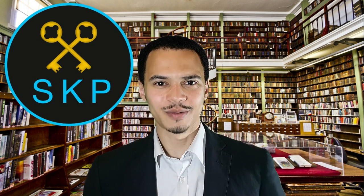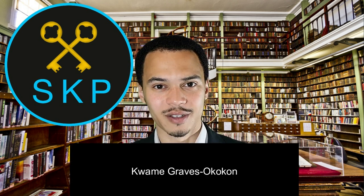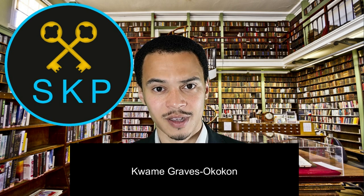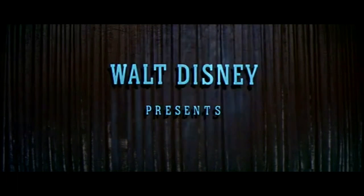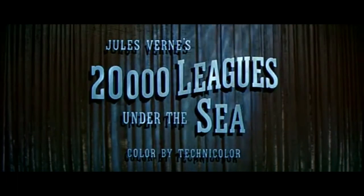Hello there! Welcome to Skanky Productions. I'm Cranky Grows Ko-Kon. Let's get into the video. Today's video we're going to continue with our Disney series, looking at none other than 20,000 Leagues Under the Sea from 1954.